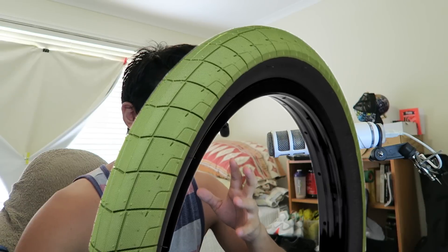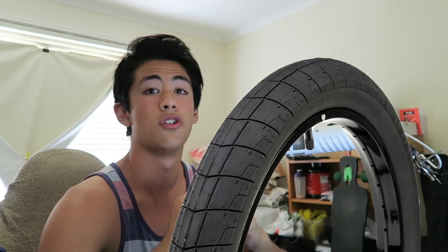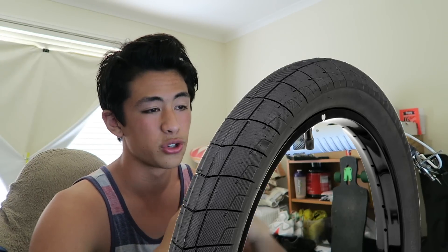So number four, we've got the Eclat Fireball tyre. It's Stevie Churchill's signature tyre. This is nearly the same sort of design as the Predator tyre but with a bit less tread on it and it's a bit less aggressive on the sides too. It comes in 2.3 or 2.4 wide, if you're lucky enough to fit a 2.4 on your bike.